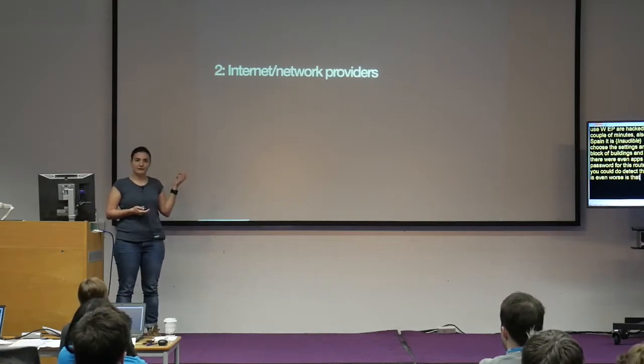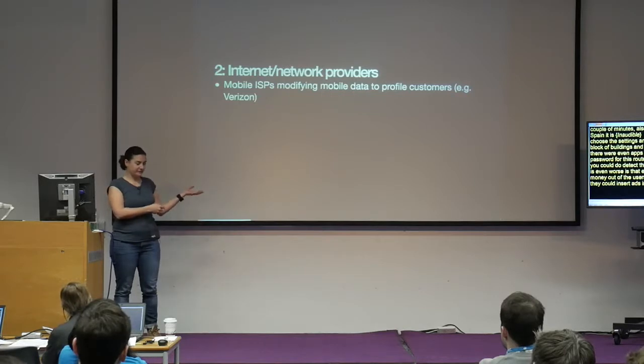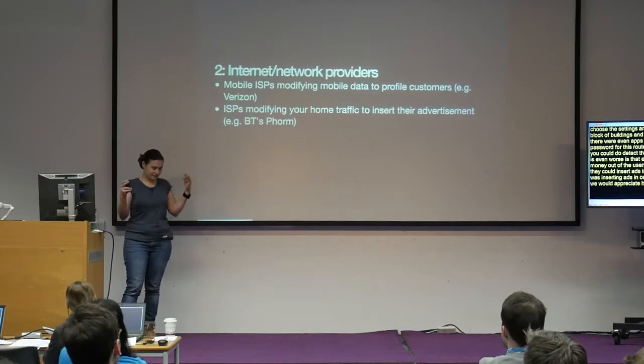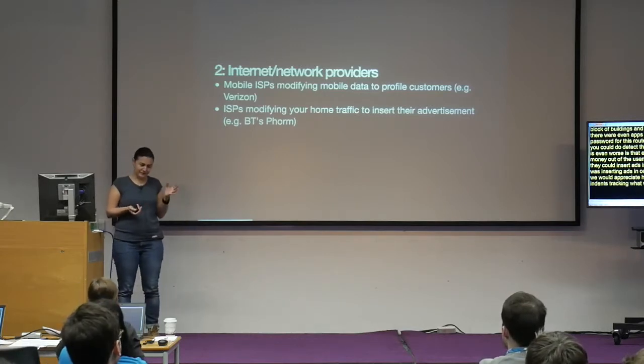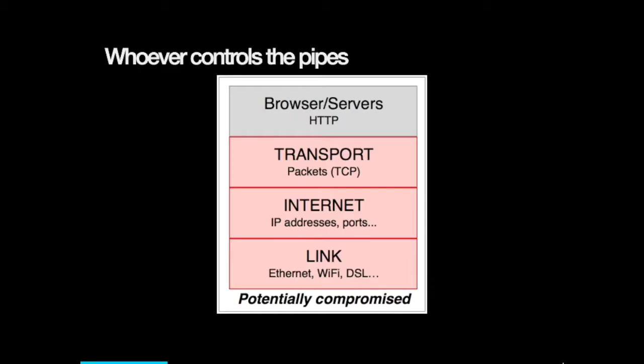What's even worse is that network providers themselves try to make money from their users. Verizon was modifying mobile data to insert ads in their users' transmissions. BT was inserting ads in traffic — they called it 'web-wise' — without even asking, and you couldn't opt out. It has even been shown that some network operators can insert ads using a glitch in the TCP protocol, sending duplicated packets so sometimes you get the ad, sometimes you don't. Whoever controls the pipes has access to whatever flows through them. If you don't encrypt, you cannot trust that layer.